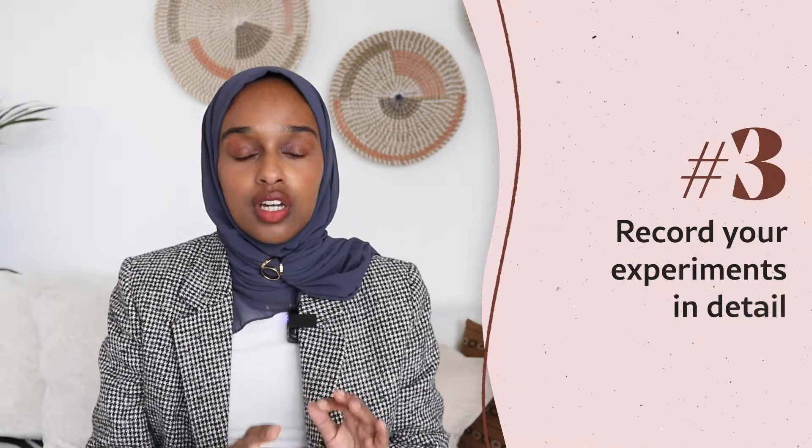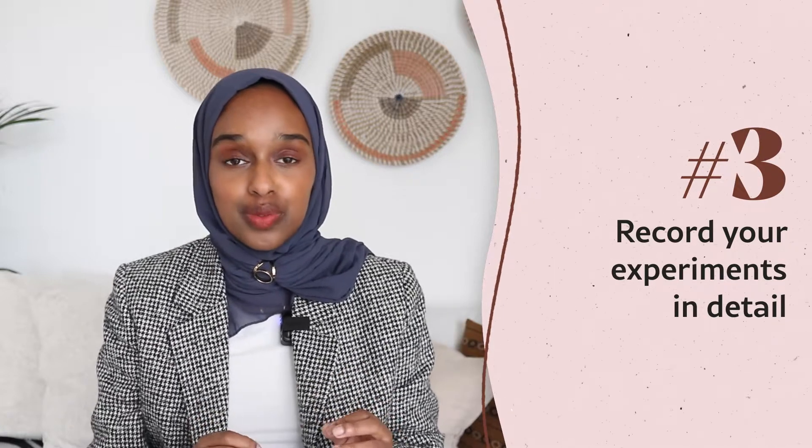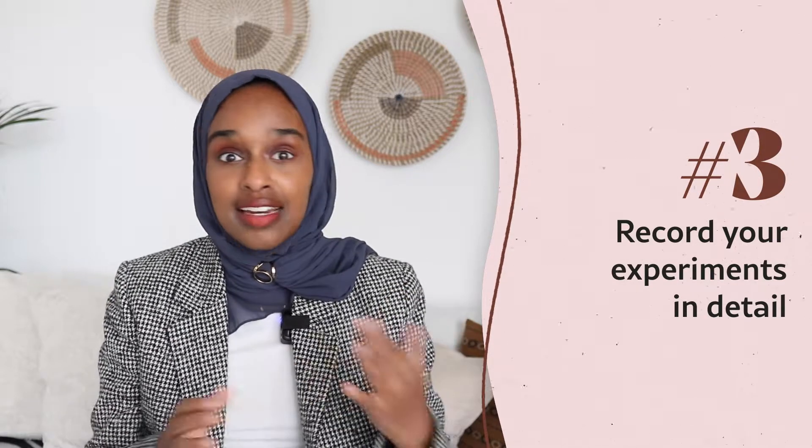The third thing is recording your experiments in detail — in as much detail as possible. Really adding anything that you've added, any temperature changes that you might have made, any deviations from an experiment that you're copying. So let's say you're looking at a method from a different paper. If you slightly change something, then write that down. You can say: I've used these methods from this particular paper, but I have changed this thing.